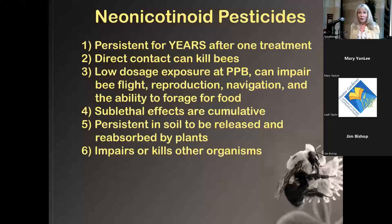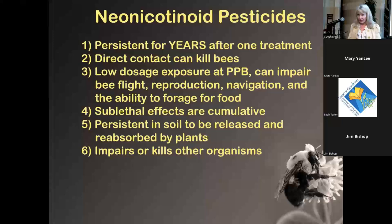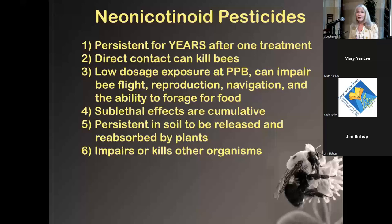When used as a seed treatment on millions of acres of corn and soy, only four to five percent of the chemical actually becomes part of the plant. The remaining 95 percent goes into the environment — into streams, into the soil. It has been found in our drinking water. We don't fully know the health effects for humans, but since it has neurological effects on bees, we're just a bigger organism.